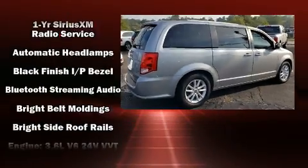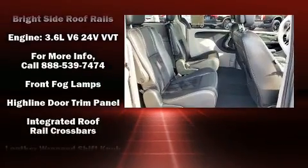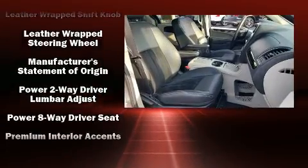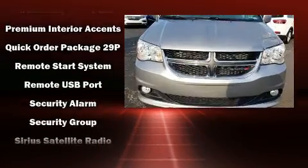Dodge also prioritized safety and security with features such as head curtain airbags, front side impact airbags, traction control, brake assist, anti-whiplash front head restraint, ignition disabling, and four-wheel disc brakes with ABS.